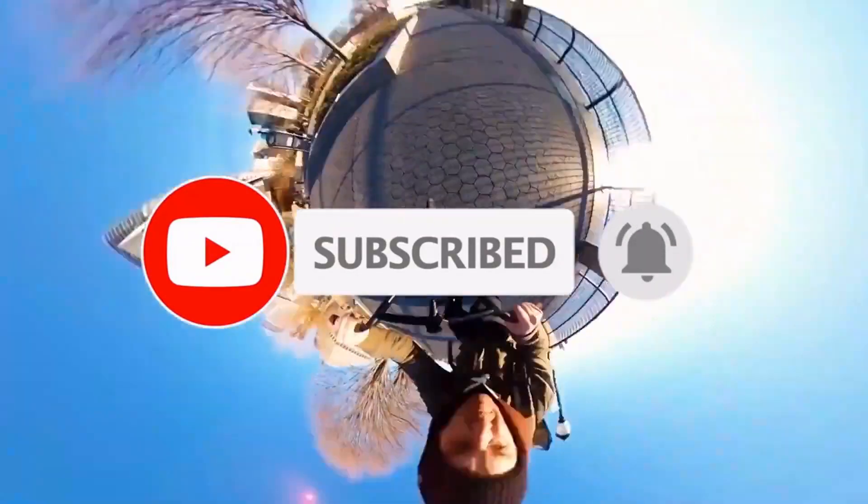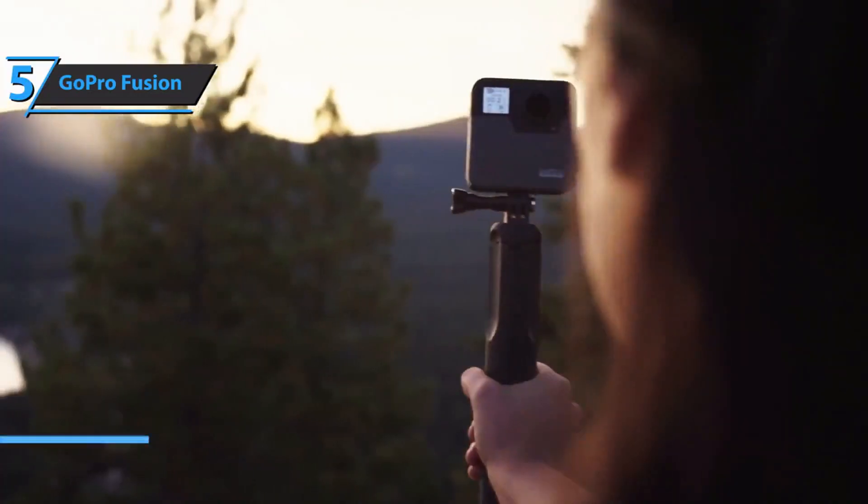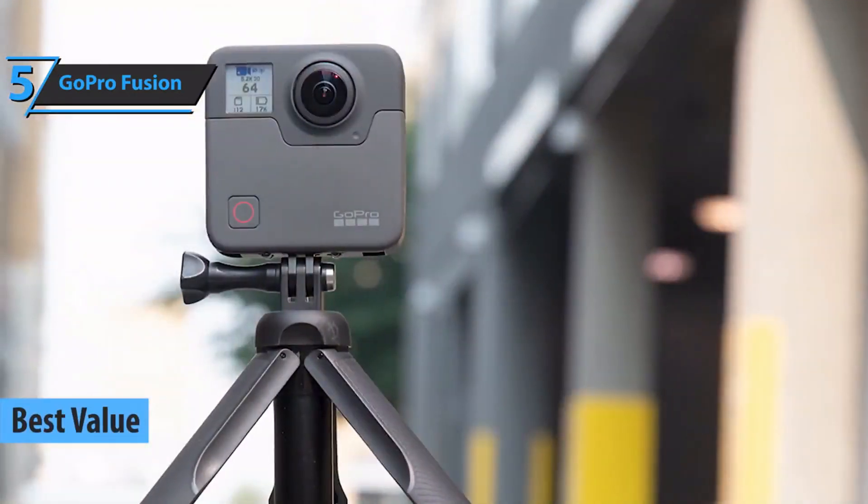Now let's get started. If you're looking for the top bang for the buck, we say check out the GoPro Fusion — the best value 360 camera on the market in 2022.